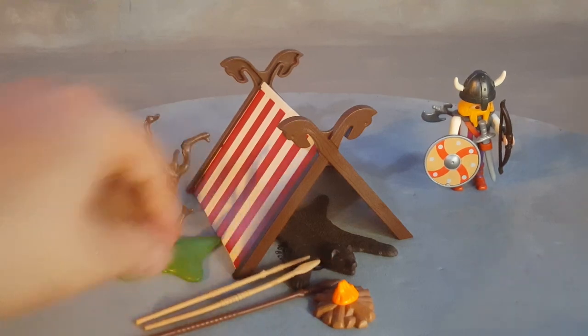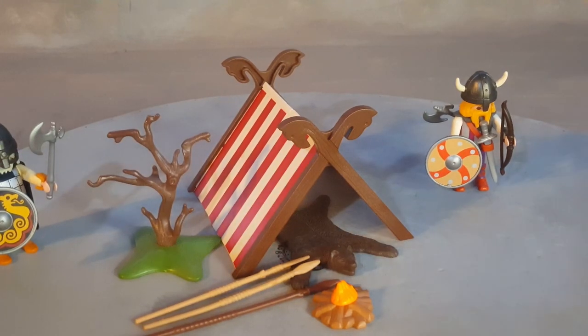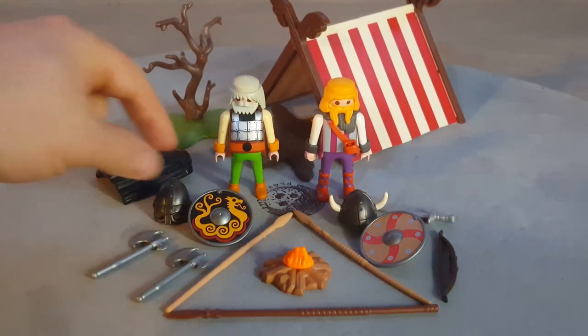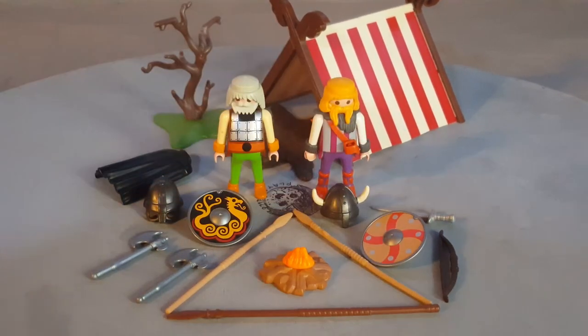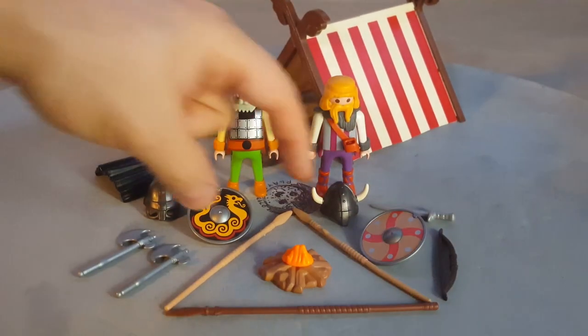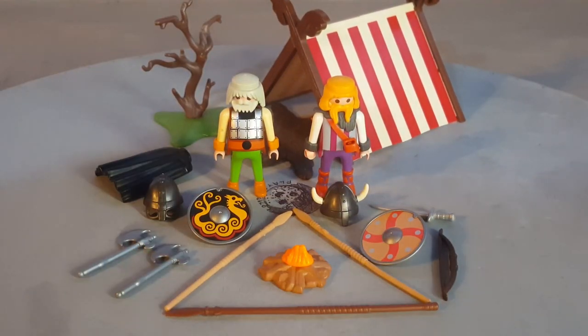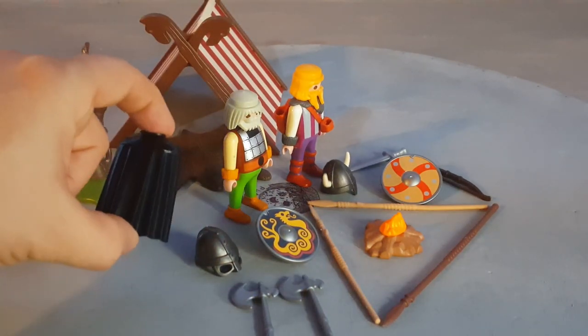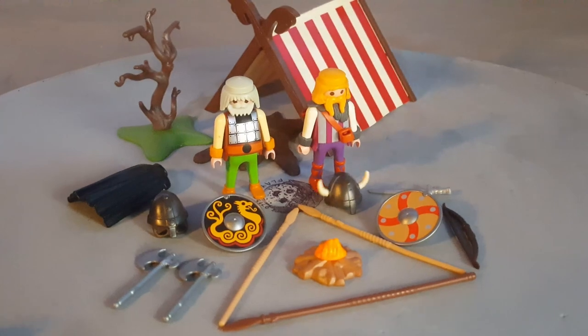You have a bunch of spears here to create some strategies with your armies. Here are all the accessories removed from the characters: a Rohan style helmet, a Viking style helmet, two round shields, two axes, one sword, two short spears, one long dark brown spear, a fire, and the two characters. Don't forget the tent, the tree, and the little bear rug. The fat guy gets a large black cape.